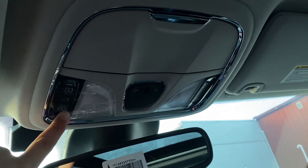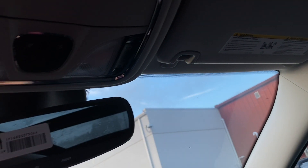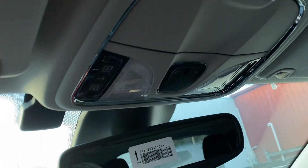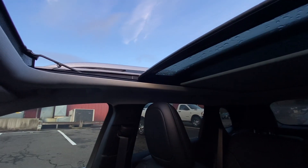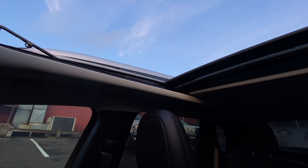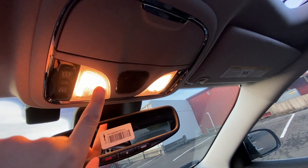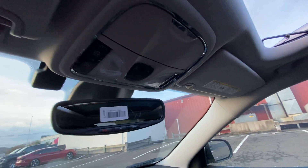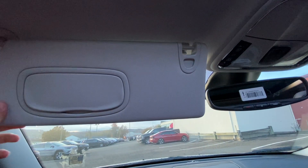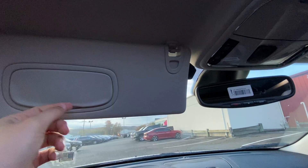There are a few buttons to control the panoramic sunroof and a few buttons to control the shade. To open the panoramic sunroof just click this button — it is automatic so it opens all the way. I love the fact that it's automatic and you don't have to hold it down. There are some halogen lights up there — I really wish those were LED, especially for this Limited trim. The visor has garage controls, feels nice and sturdy, and has a mirror inside with some lights.